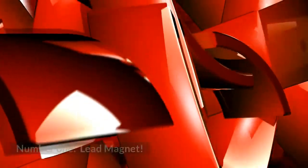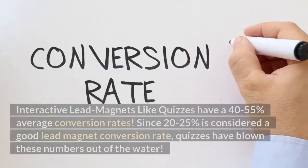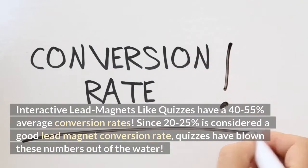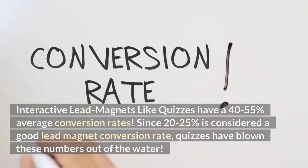How does it work? Number 1: Lead Magnet. Did you know? Interactive lead magnets like quizzes have a 40-55% average conversion rate. Since 20-25% is considered a good lead magnet conversion rate, quizzes have blown these numbers out of the water.